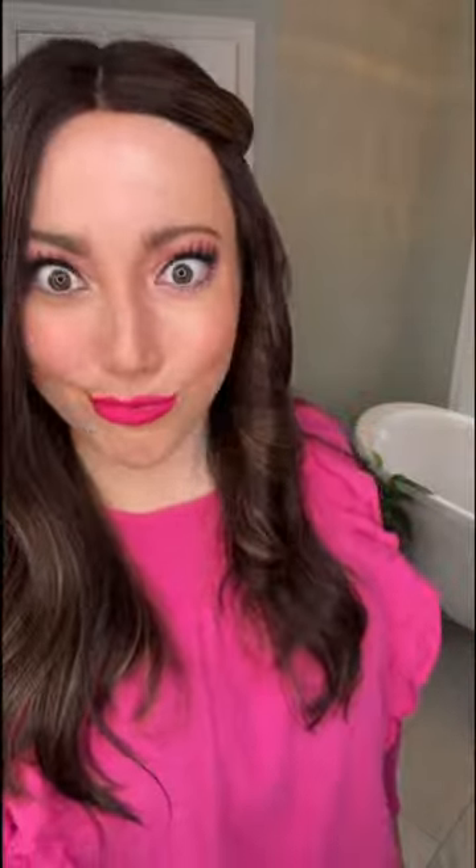I use the heat protectant from Number 4 before I use my Dyson to curl my hair. After each section, I'll finish off with the Mighty Hairspray. Look at that bounce!